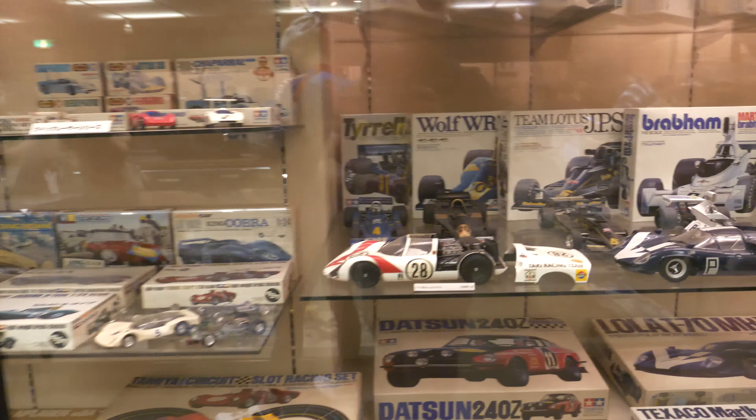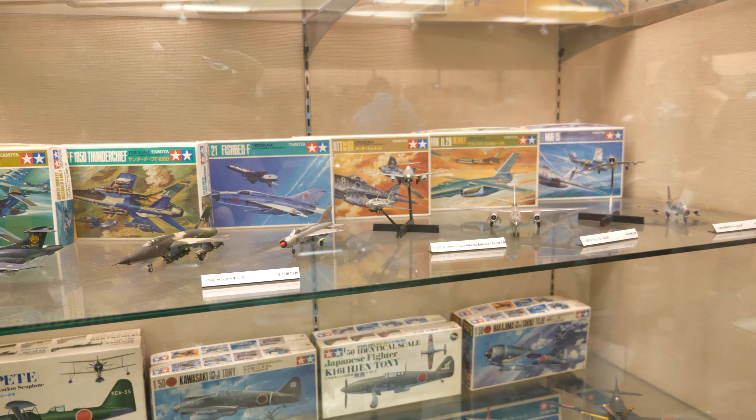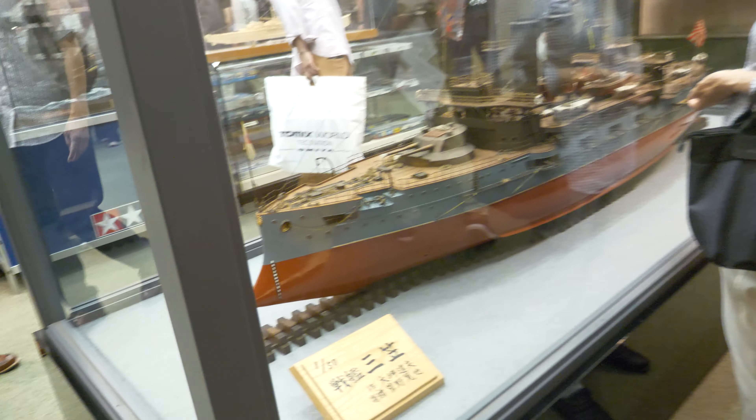There are 1/24 scale cars, 1/48 scale aircraft, bikes in various scales, 1/32 scale aircraft, 1/144 scale aircraft with a selection of Lancasters, and the 1/350 scale ships - though this particular one is not a kit obviously.